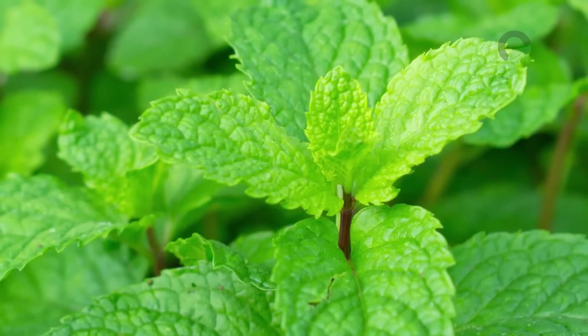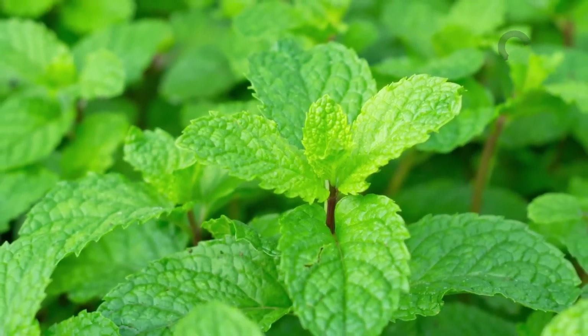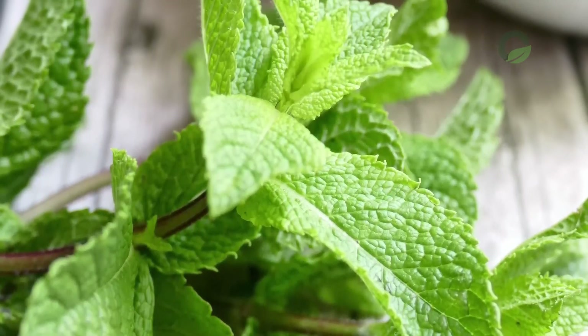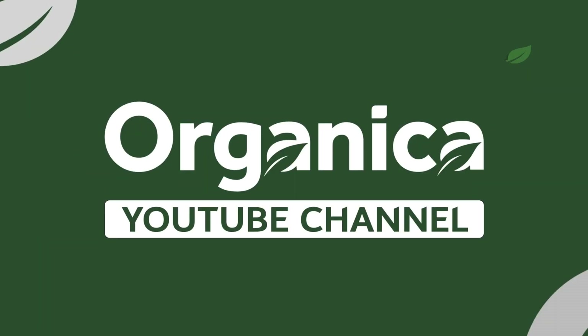Mint: take 1 tablespoon of chopped mint leaves, pour 100 milliliters of boiling water, cover and let it brew until morning. In the morning, divide the infusion into 3 equal portions. The finished product is taken 3 times a day before meals.